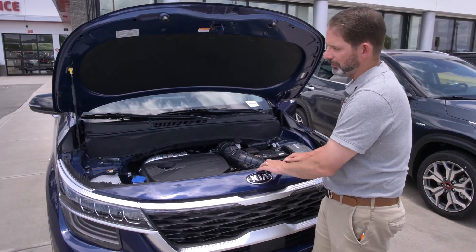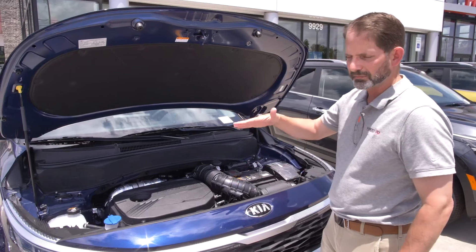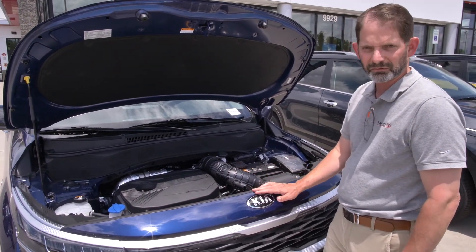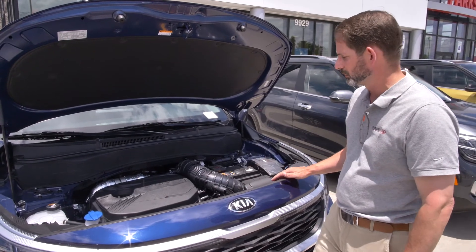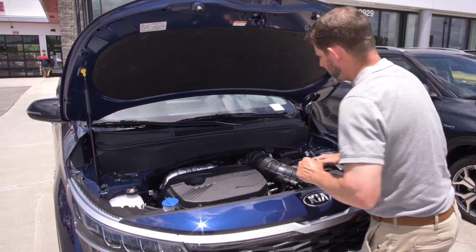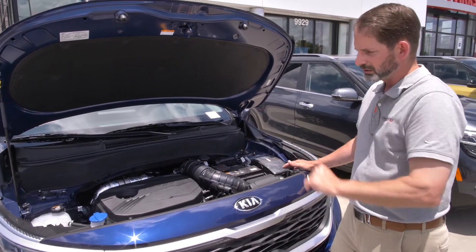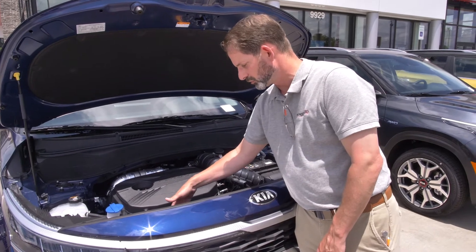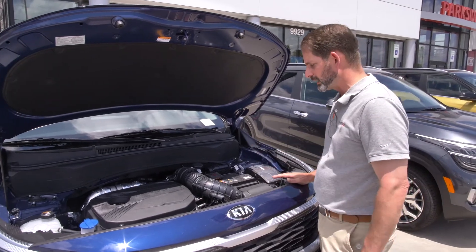Up front, this rubber strip here — it's a small thing but it's a big thing. This rubber strip prevents air flow from going underneath the hood and creating vibration. You usually have to go into luxury vehicles to find this kind of feature, but it's something Kia brings to the marketplace. So you'll notice a quieter ride, less rattle, less wind noise. Inside the engine bay, a couple of cool things: your washer fluid, radiator fluid, and brake fluid containers are all clear — you can look right in and see at a glance if you need to check your fluids. Your oil fill is right on top, and the engine oil dipstick is right up front — easy to maintain on your own.